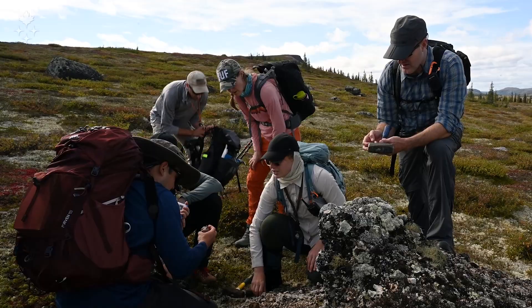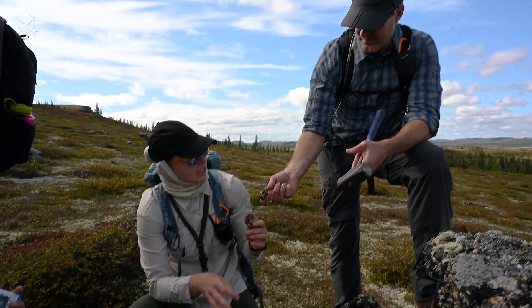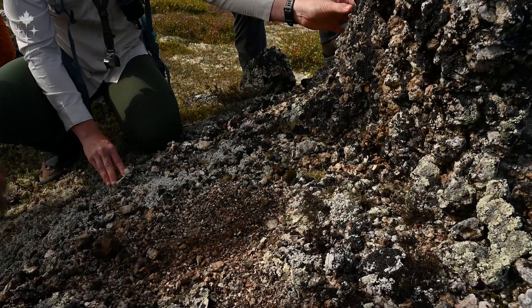We also see this melt rock that has been deposited within that breccia and on top of that breccia. So this is just a very cool place for us to learn about what we will find on the moon and to help figure out what we will bring back from the moon.